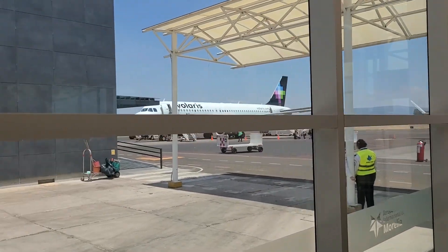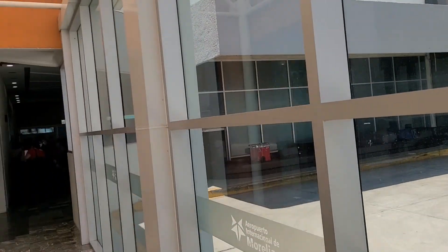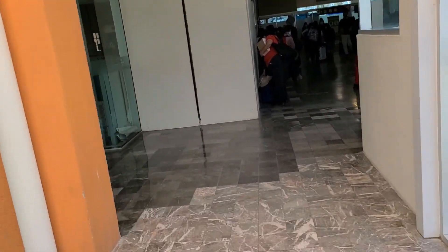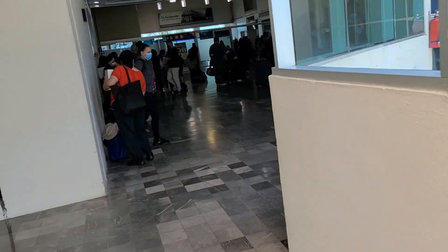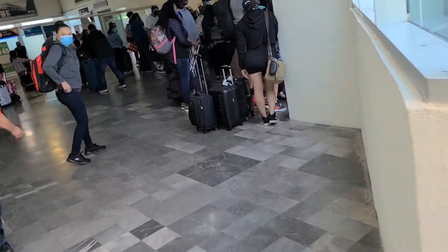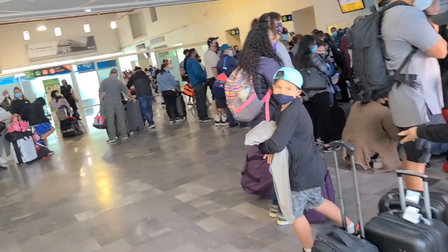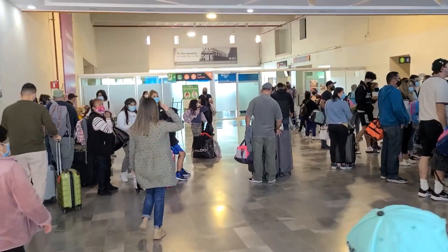We have arrived here in the International Terminal of Morelia, which is a very small airport. There's like five gates and you kind of have to go off the tarmac here. So now we're going to try to find a taxi, Uber, whatever, and then we'll be on our way.